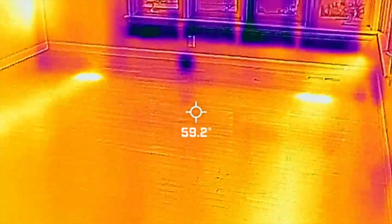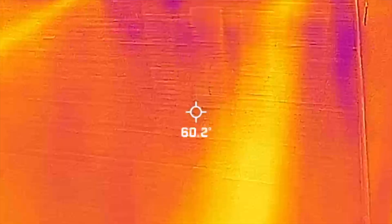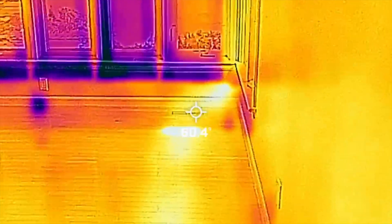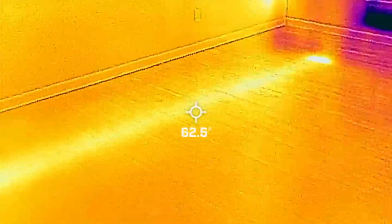Can you see these orange pathways? This is the heat duct going all the way to the heat vent there. There's also one here supplying warm air through the floor.